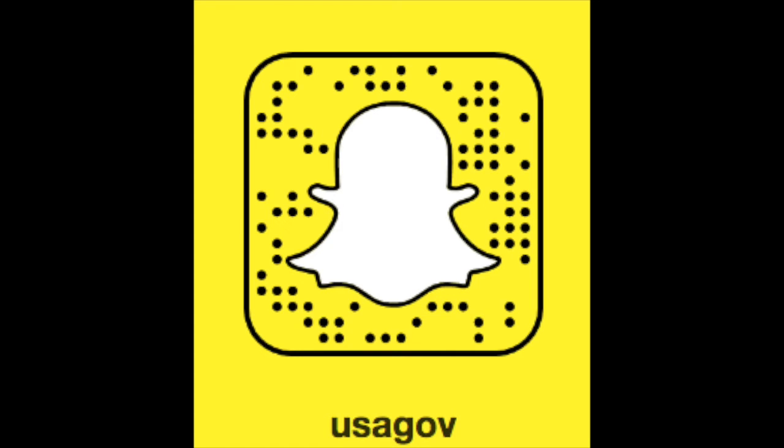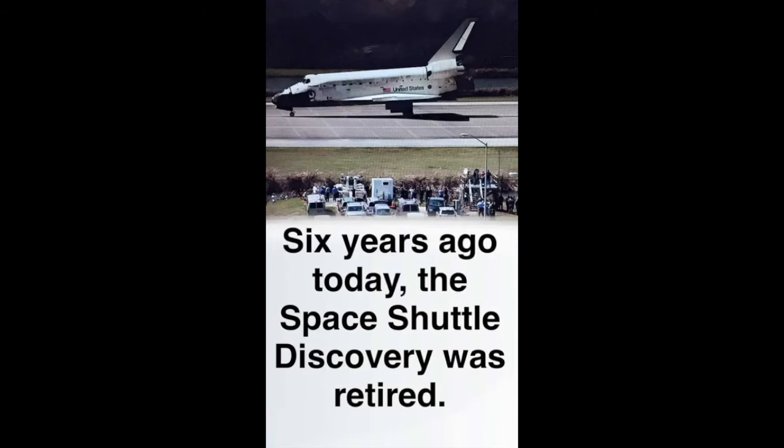Hi, thanks for watching this video. In this snap story, we're highlighting the Space Shuttle Discovery. Six years ago today, the Space Shuttle Discovery was retired.